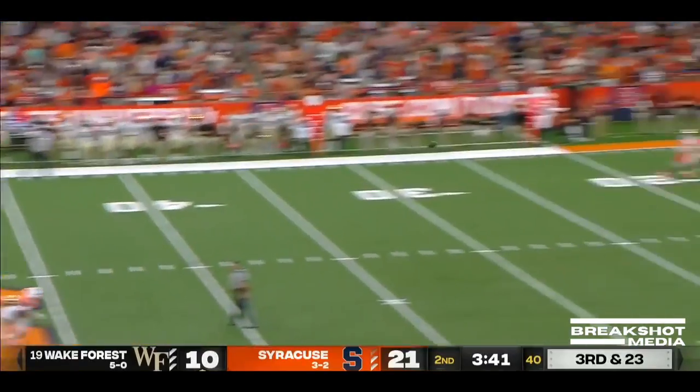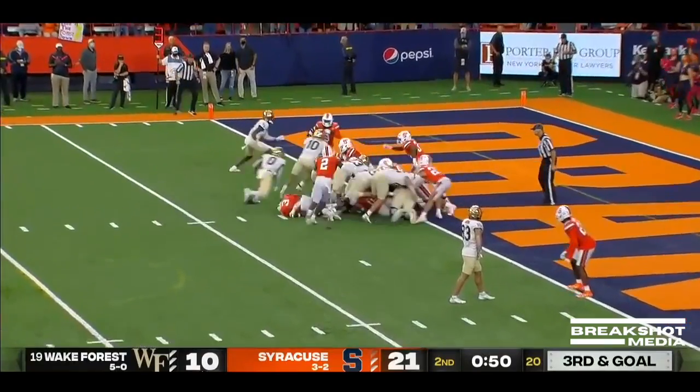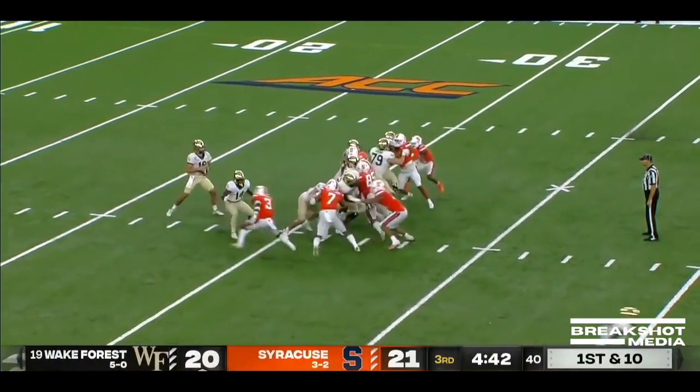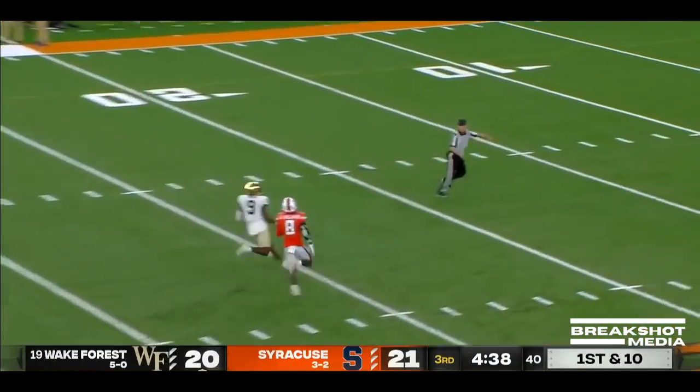Hartman, all day, looking downfield and it's caught inside. At the dome in Syracuse, 21-20, Syracuse with the lead. But Wake looking to take it away.